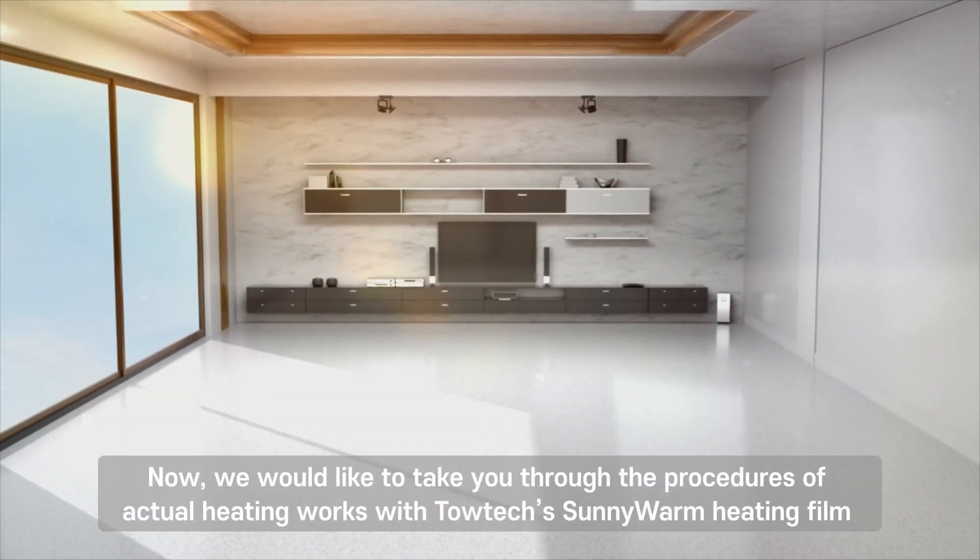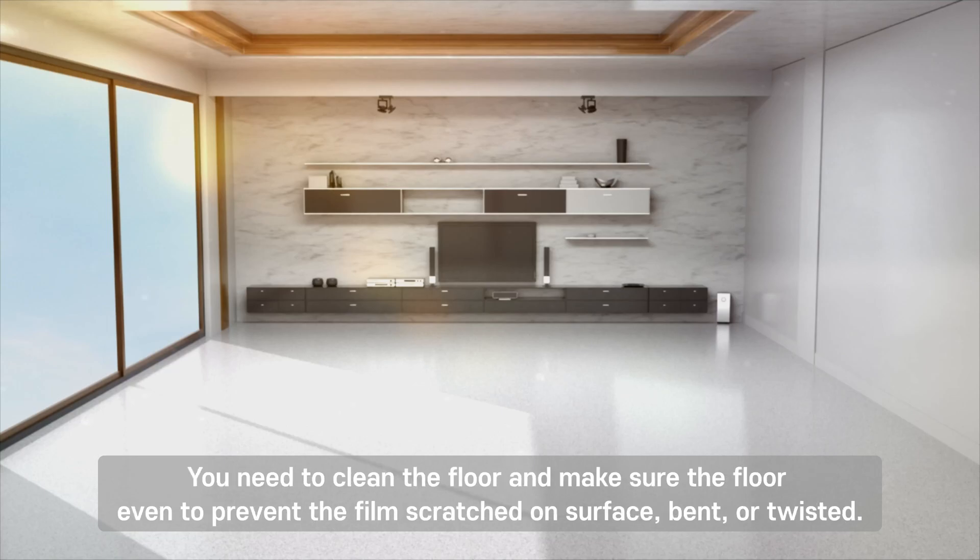Now we'd like to take you through the procedures of actual heating works with Totec's Sunny Warm heating film. You need to clean the floor and make sure the floor is even to prevent the film from being scratched on the surface, bent, or twisted.